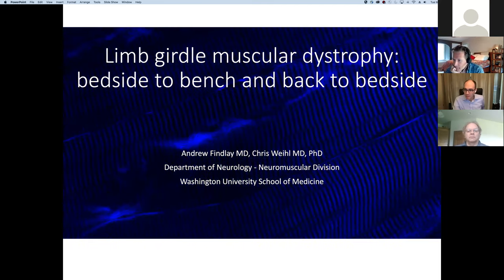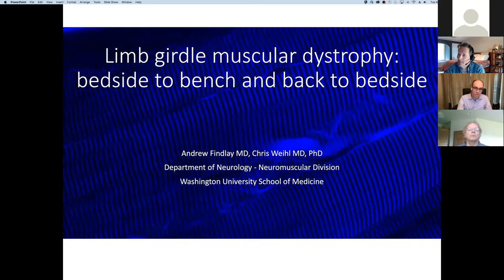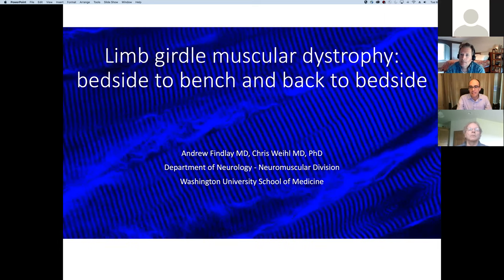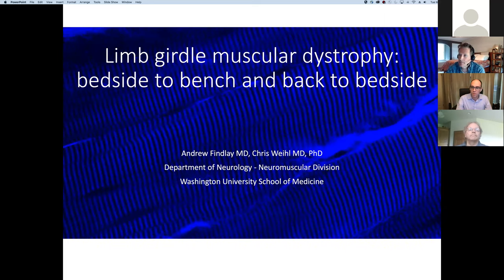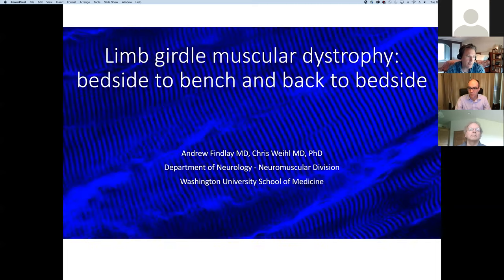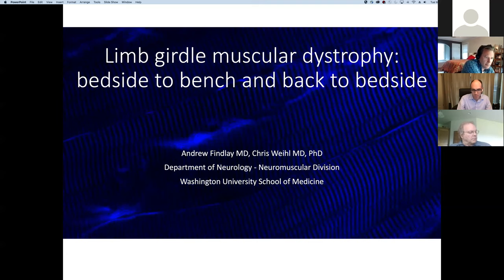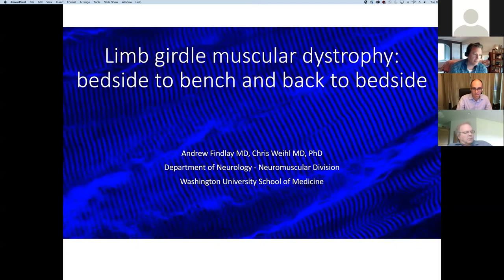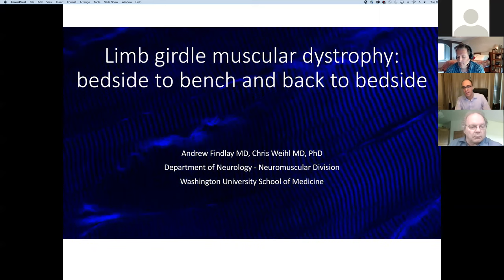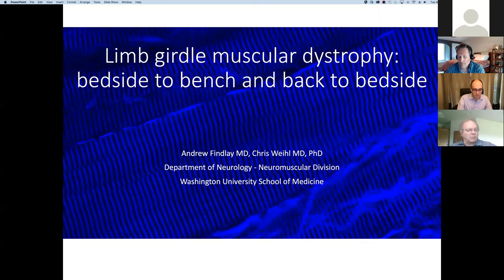My name is Andrew Finlay. I'm a physician scientist and part of the junior faculty in the neurology department at Wash U. I work in Chris Weil's lab. My overall big picture research goal as a physician scientist is to develop effective treatments for hereditary muscle disorders. That brings us to the title of my talk: limb girdle muscular dystrophy — bedside to bench and back to bedside. We'll be discussing our work on a subtype called LGMD1D.